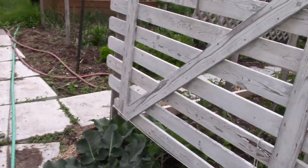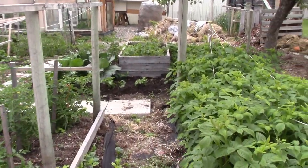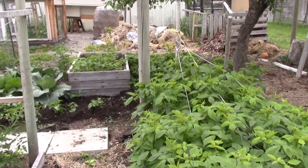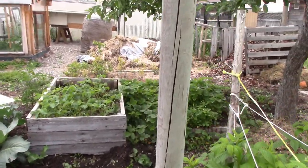So you get a general idea of the garden here. This is just on a city lot - 75 feet wide, 100 feet deep. That's what we've got.